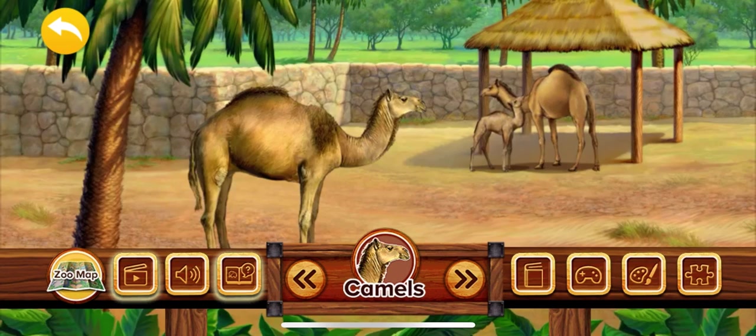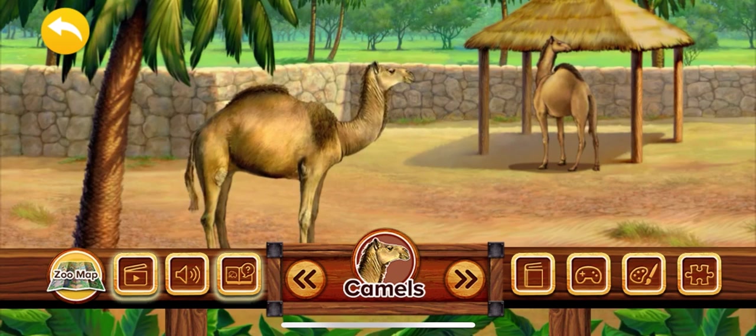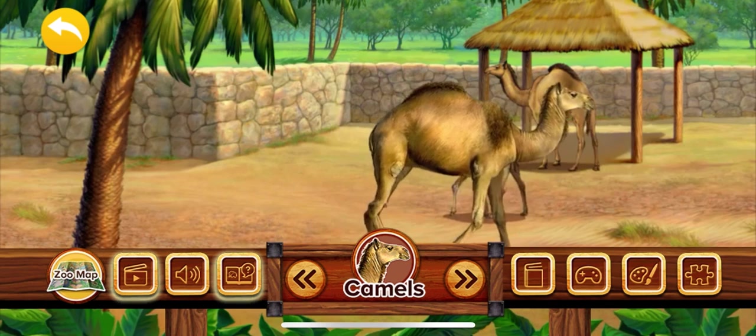Camels are sometimes called ships of the desert because people ride on them and use them for carrying things through the desert. Some people think that the camel stores water in its hump, but actually that's where the camel stores fat. This fat gives the camel lots of energy to travel in the desert for many days without eating.